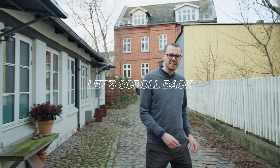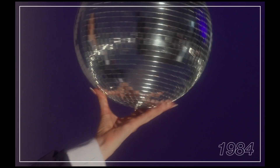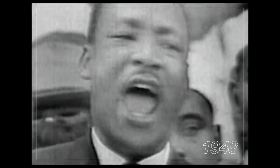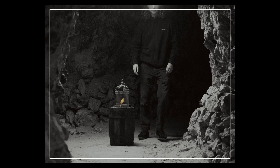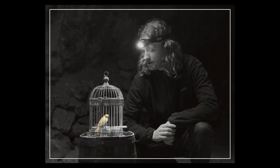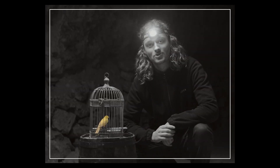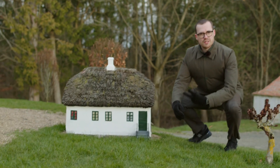Let's scroll back a hundred years. Back in the days, mine workers used a canary to detect toxic air in the coal mines. When the bird fainted, it was time to get out. Bertie works exactly the same way, but in your home.